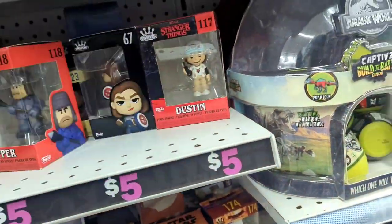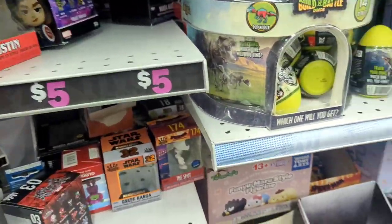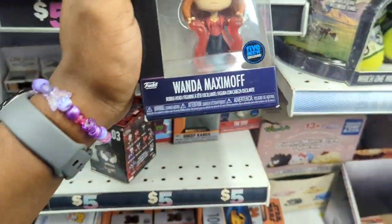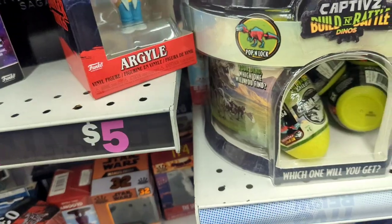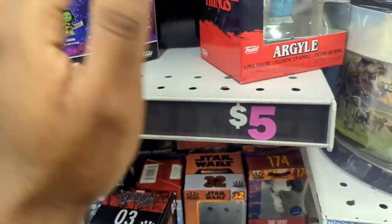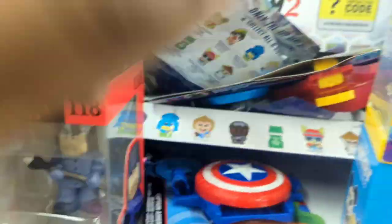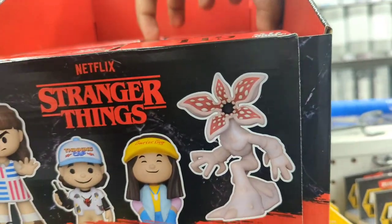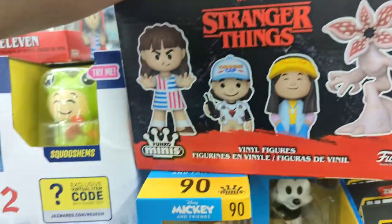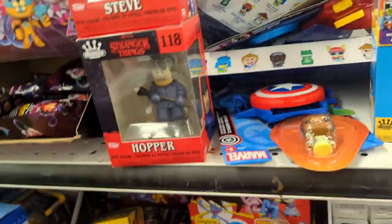There's so much stuff in here! Look at these little Stranger Things mini figures. I have a Lucas because somebody sent one to me when I ordered from them. There's Wanda, there's Argyle — Argyle back here! It's Funko but where would I even put these little things? They're all five dollars each. There's Steve, Hopper, Eleven, Robin — this is insane!